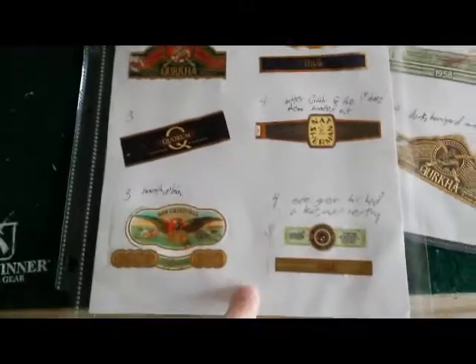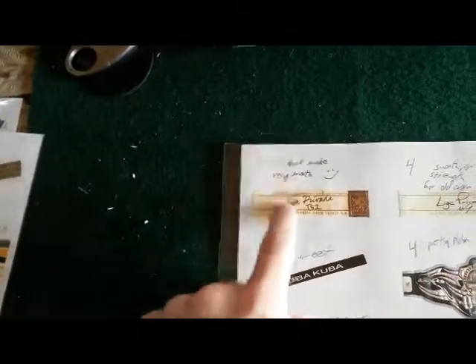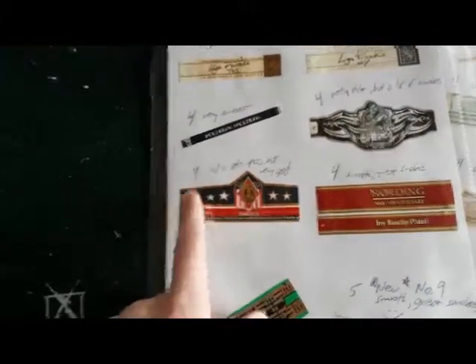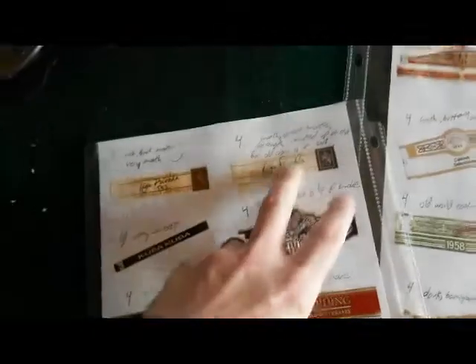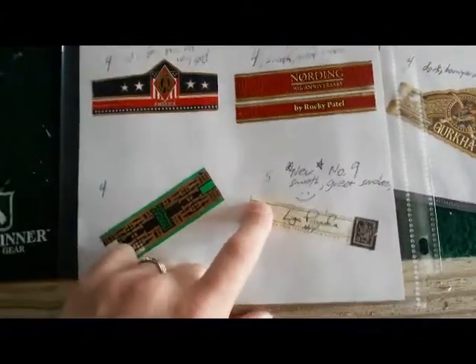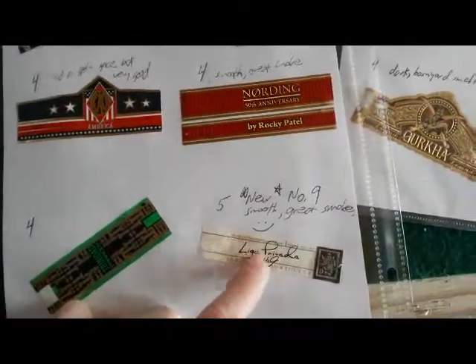Nat Sherman Timeless — that was pretty good. Liga Pravada T52 — that is my favorite non-flavored, non-infused cigar so far, hands down. Liga Pravada Number Nine obviously. There are two Number Nines on here: one was given to me by a friend — a six-year aged cigar as of 2013 — and one was a new one I bought. I gave the aged one a 4 and the new one a 5; I liked the newer one better. CAO Gold — that one sucked. I gave it a 1; I smoked it for about five minutes and it was done. Terrible.